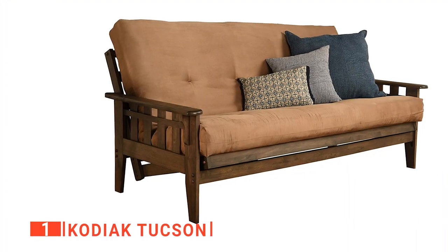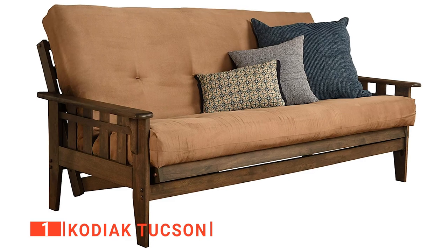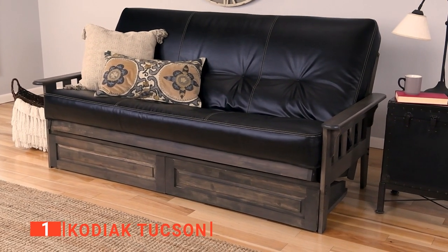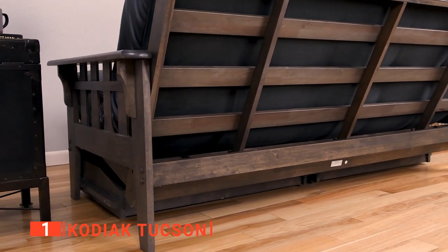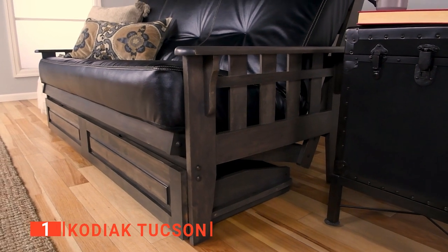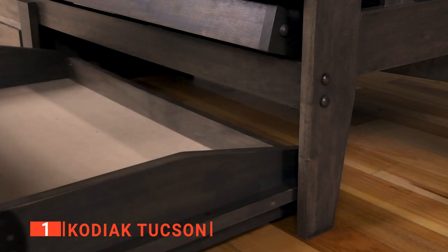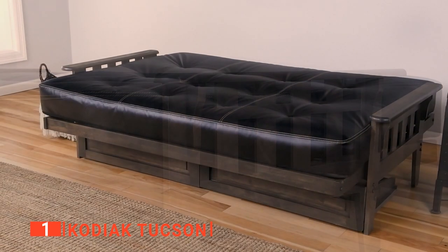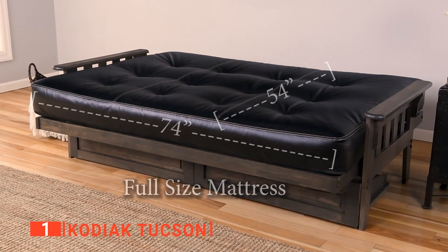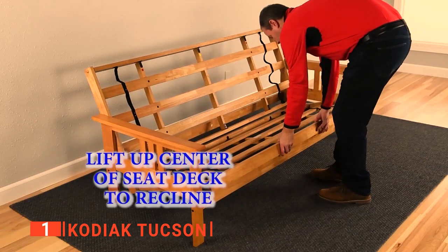Finally, our top futon is the Kodiak Tucson. Seeing this sofa futon brings back memories of holiday cabin furniture. Not only is this piece unique, but it also has a sturdy design that is beautifully different from the others. The Kodiak Tucson futon has a vintage look and comes in a rustic walnut finish, making it an ideal choice for a space with minimalist or mission decor. It features an inner spring that flexes with your body movement, plus layers of CertiPUR-US foam and breathable cotton between the foam and the upholstery tuft suede outer linen.